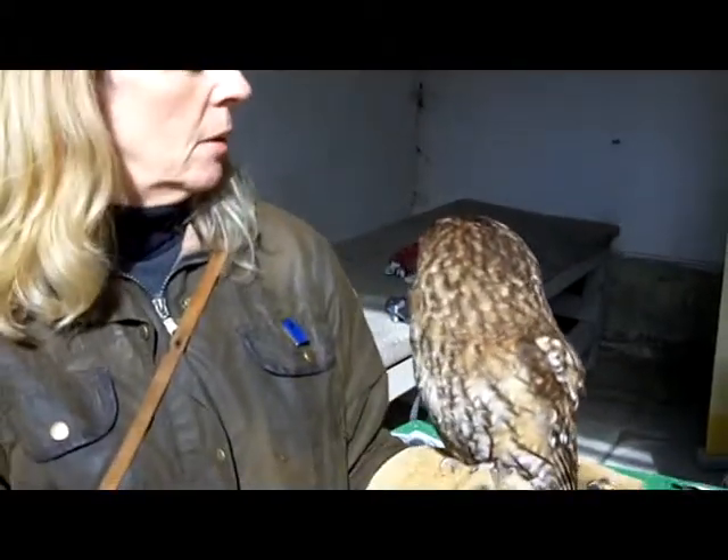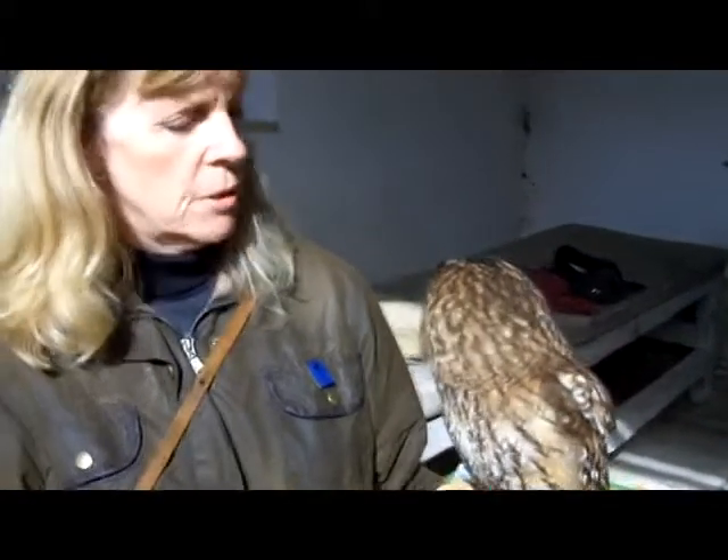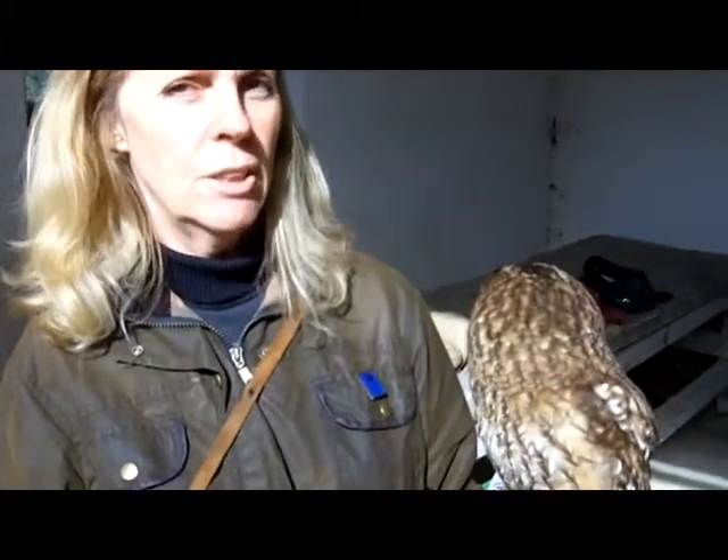She's a captive-bred tawny owl who lives at home with me, but she's kept for education purposes. In the UK we've got the little owl, the short-eared owl, the tawny owl, the barn owl, and the long-eared owl.